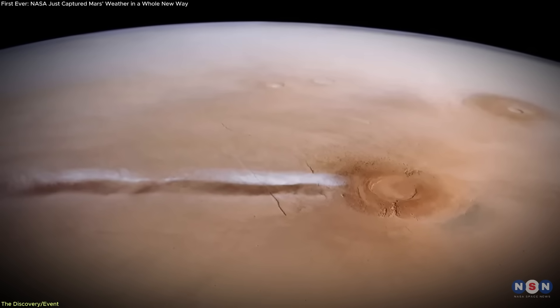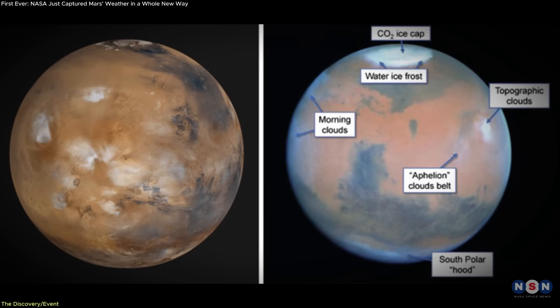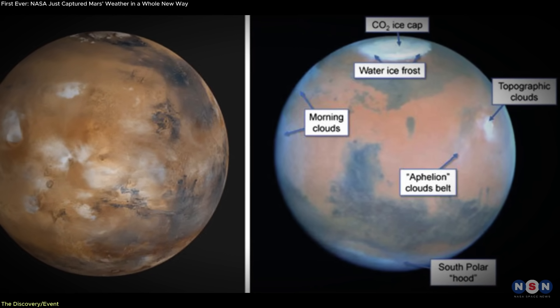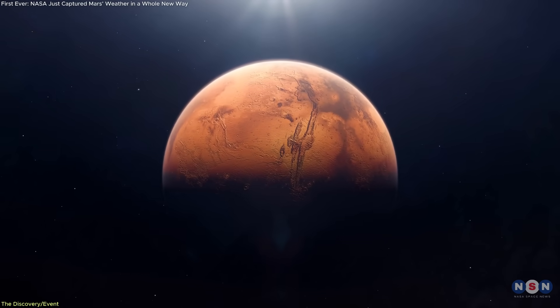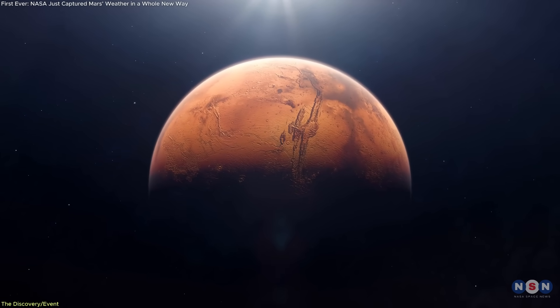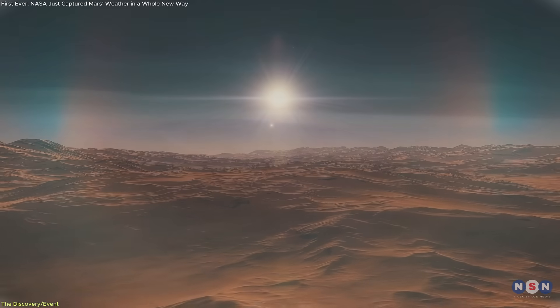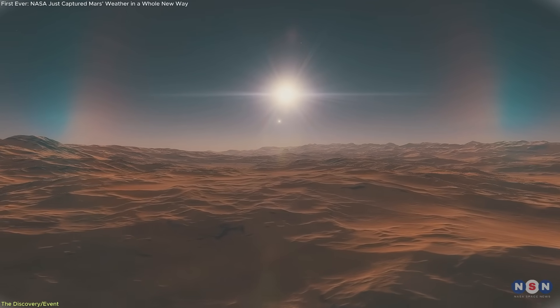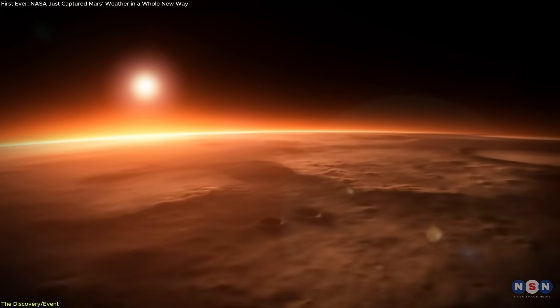At 20 kilometers tall, Arsia Mons is the southernmost volcano in the Tharsis Montes region. On this particular morning, its summit rose above the dense water ice clouds known as the Aphelian cloud belt. This seasonal belt forms when Mars is at its farthest point from the Sun, creating a band of clouds around the equator. The image also shows a faint greenish hue, caused by sunlight scattering through ice crystals in the upper atmosphere.